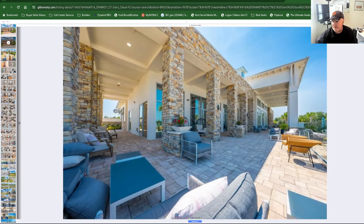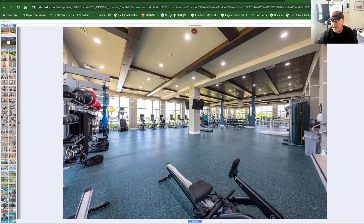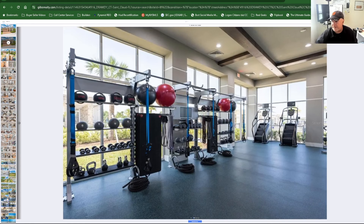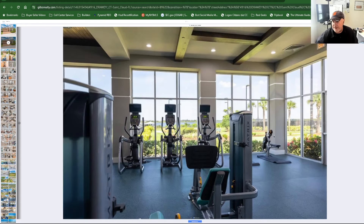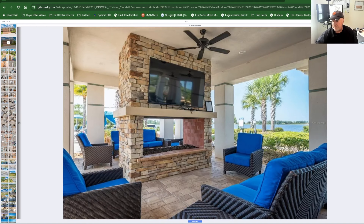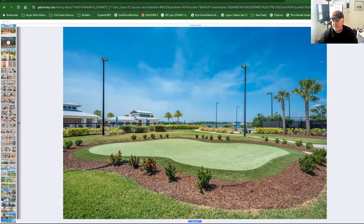Here are some of the community amenities — things you can come use and hang out with. There's a gigantic exercise facility. I think the Villages could do better in their rec centers by having more indoor fitness like this. Free weights, treadmills, ellipticals — a bunch of stuff. There's also an outdoor cooking and hangout area, probably used for parties, with beautiful pavers, grills, and a great view — you could watch TV out here.